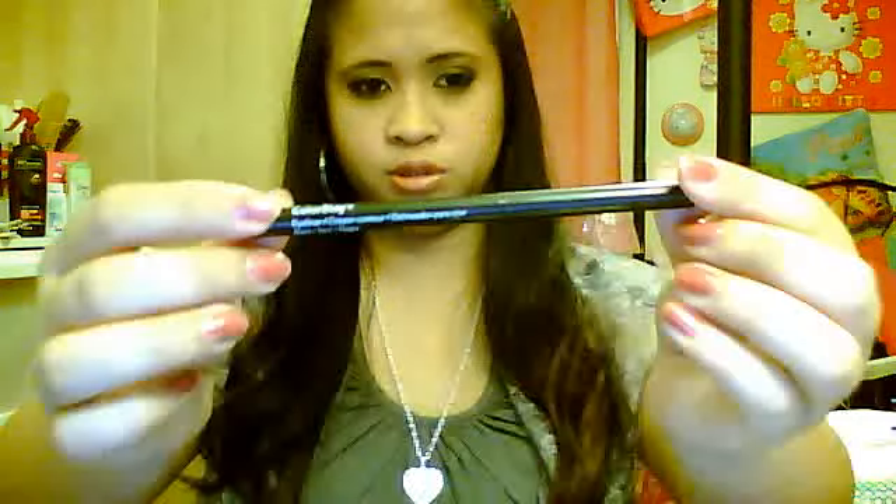I also picked up a Revlon Colorstay retractable eyeliner, and this one's in black. I bought another one for my purse because I absolutely love this — it's waterproof. This eyeliner is no joke; it really does not smudge, smear, or flake off. It doesn't just last 8 to 12 hours — it lasts me all day, even with watery eyes. Revlon's Colorstay line has the best items ever, especially their foundations and basically all the Colorstay Revlon things.